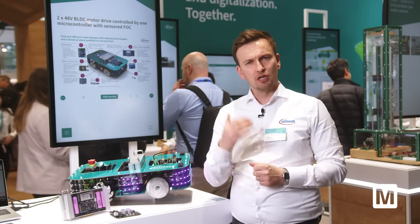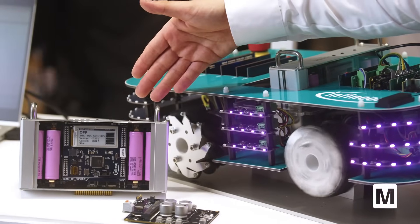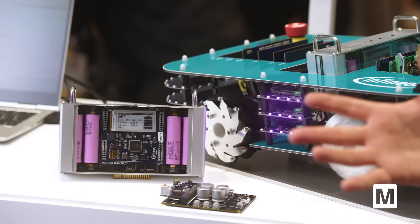This means our customers and you out there can reduce the bill of material by using one MCU for two and even up to three motor control solutions. On this side here you can also see the BMS, the battery management system.